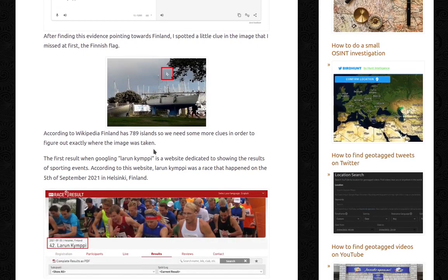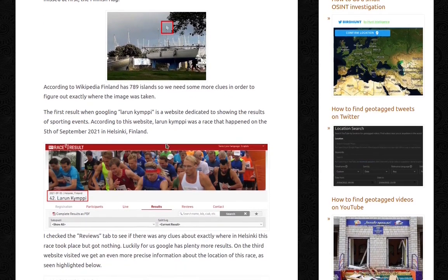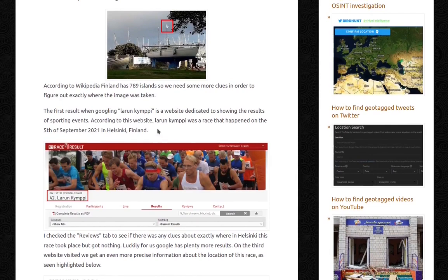According to Wikipedia, Finland has 789 islands, so we need some more clues in order to find out exactly where the image was taken. The first result when Googling 'Larun Kimpi' is a website dedicated to showing the results of sporting events. According to this website, Larun Kimpi was a race that happened on the 5th of September 2021 in Helsinki, Finland.